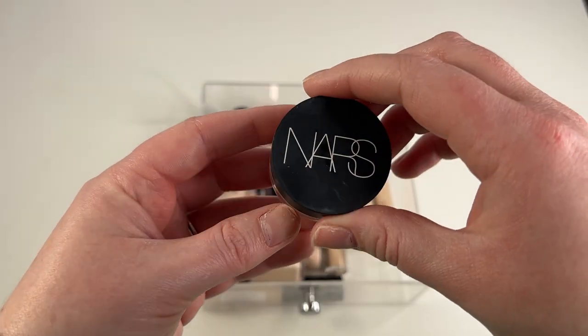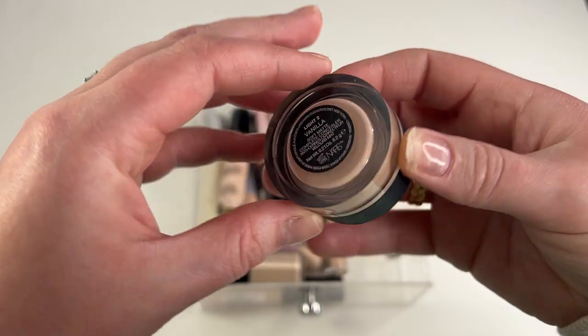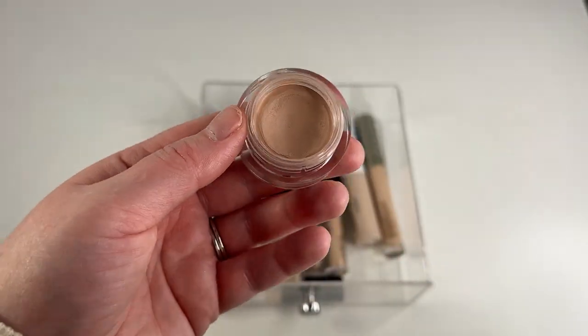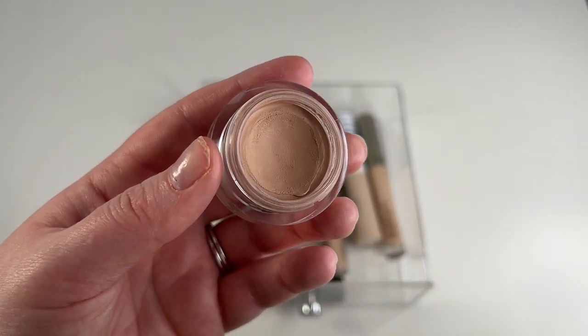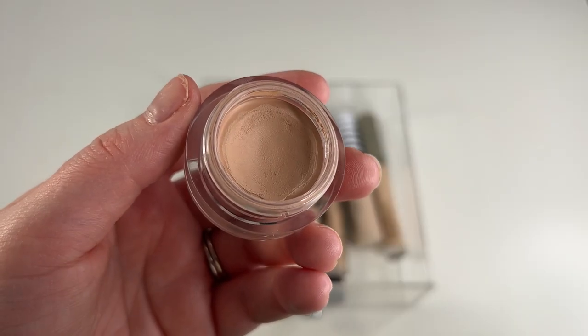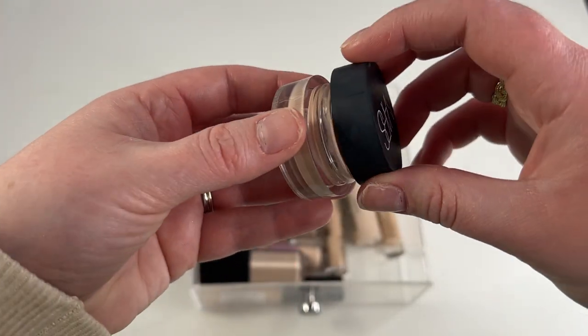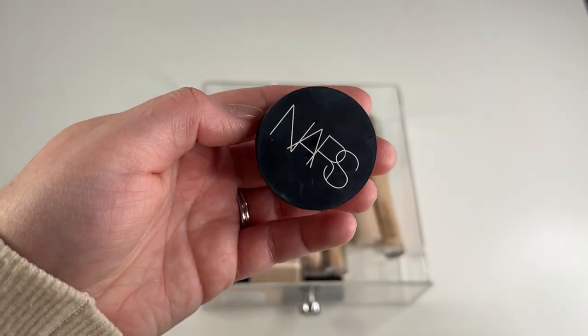Another one I'm one million percent going to keep is my NARS Soft Matte Complete Concealer in shade Light 2 Vanilla. This is the most perfect concealer for spot concealing. As you can see, I have definitely been going hard on this concealer the past couple of months since I bought it. I love this — it's perfect for concealing acne, redness, anything like that. You would have to pry this from my hands. I definitely love it and I'm definitely not getting rid of it.